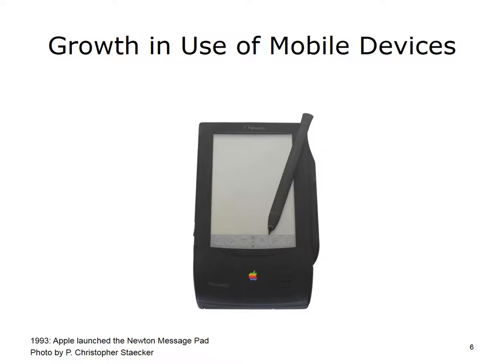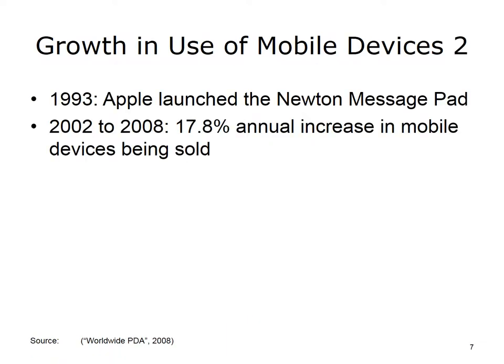In 1993, Apple Corporation launched the Newton MessagePad, a device that was clearly ahead of its time because it resembles the more popular devices in use today. Even though it wasn't very popular, the Newton's release marked the beginning of the mobile computing era. It took almost a decade until the growth of mobile devices such as the original Newton began selling at a significant pace.